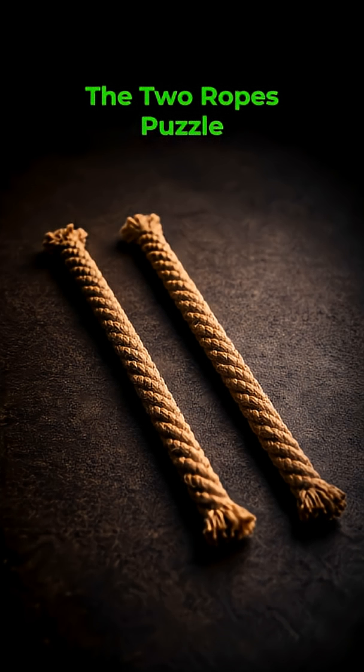The challenge is simple to state but not simple to solve. Using these two ropes, how can exactly 45 minutes be measured? Remember, there is no clock available, no cutting of ropes, no markings — only lighting the ropes.